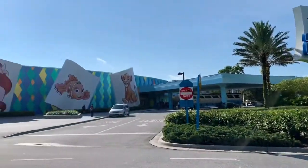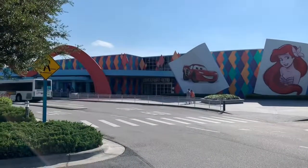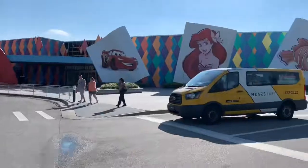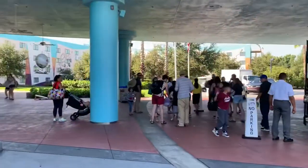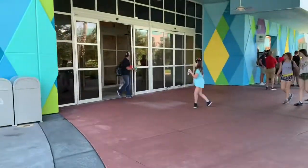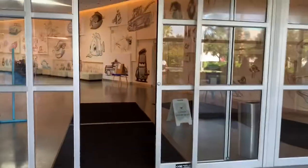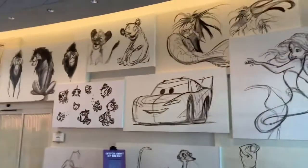Art of Animation - this is where you come in. You've got Simba, Nemo, Ariel, and Lightning McQueen - those are the themes of the four themed hotels that are here. If you look over to your left, that is where the buses are. The Magical Express will drop you off over there, and that's where you can get your luggage. Then if you walk in here, this is the main lobby area.